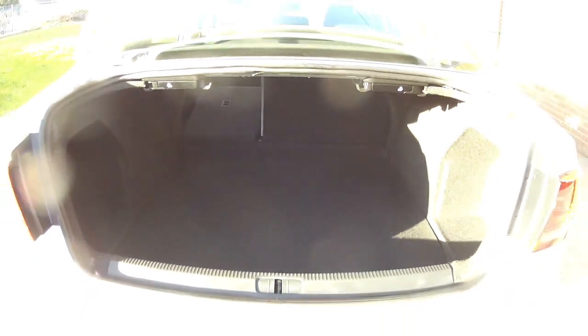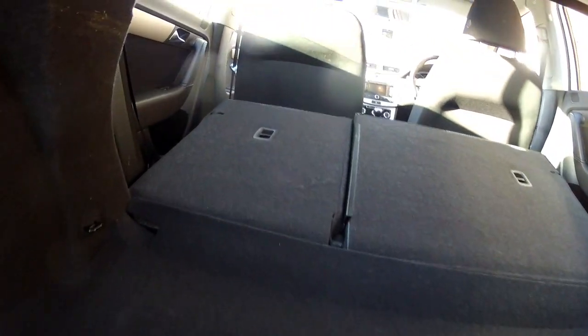It really does give you a nice size boot. That's with the seats right down. So if you are out and about and you've bought some longer items and you want to get them in the car, you can certainly make room to get those in.